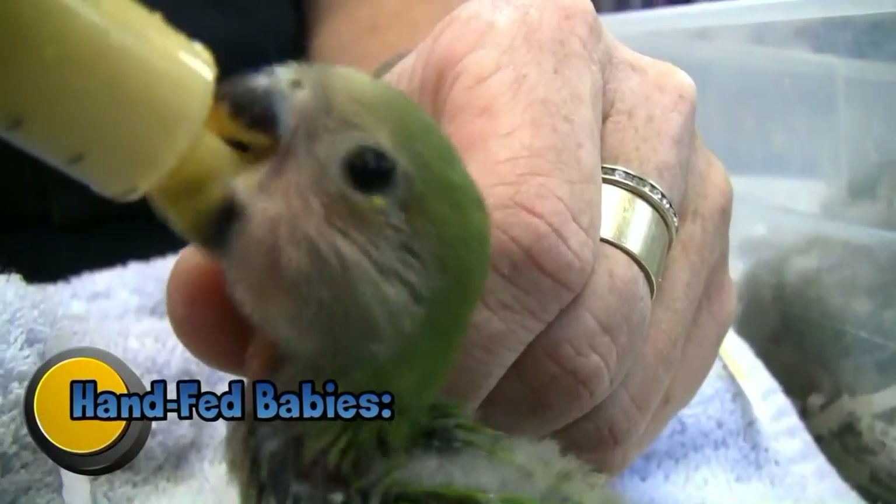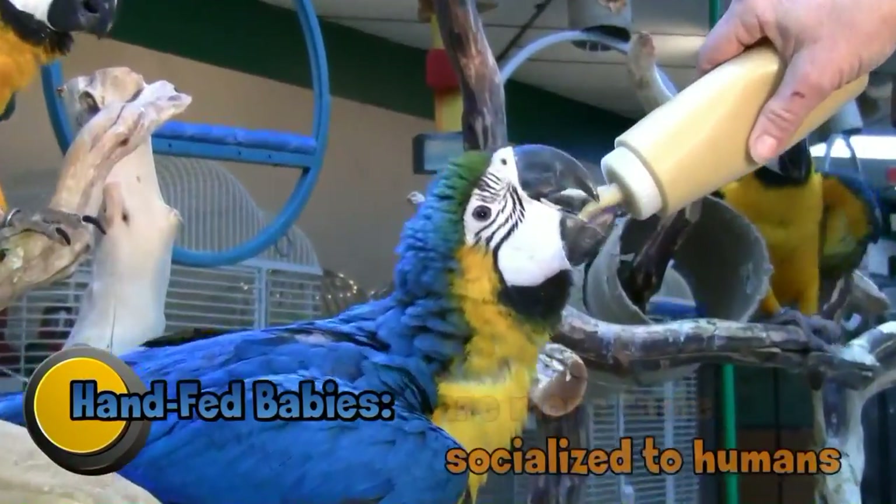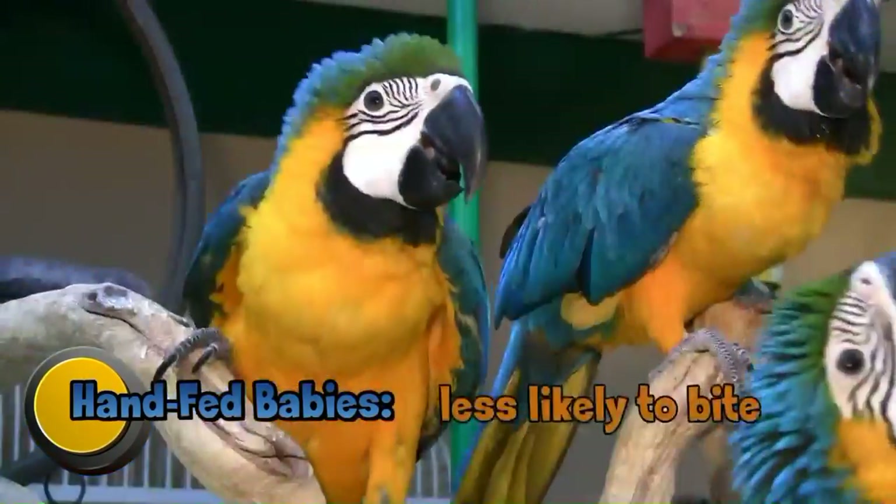Cage World hand-feeds their baby birds. Hand-fed babies grow up to be much more tame. They are socialized by humans handling them and are less likely to bite.